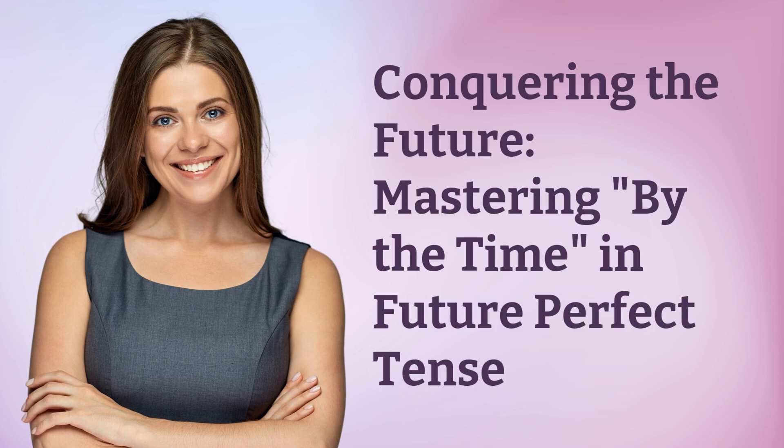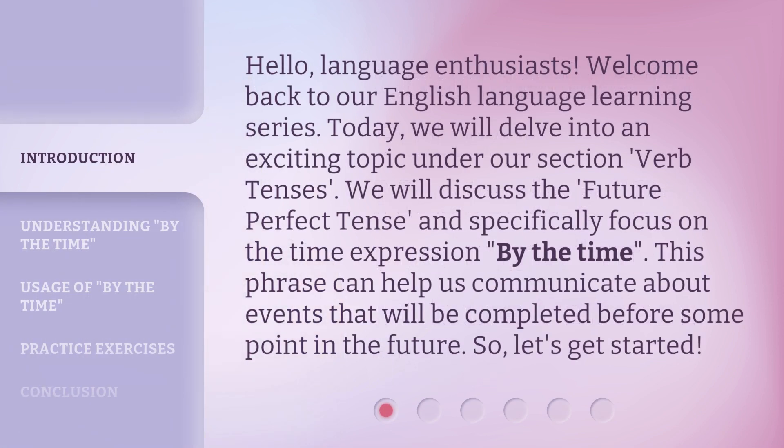Conquering the Future: Mastering 'By the Time' in Future Perfect Tense. Hello, Language Enthusiasts! Welcome back to our English Language Learning Series. Today, we will delve into an exciting topic under our section, Verb Tenses. We will discuss the Future Perfect Tense, and specifically focus on the time expression 'By the Time.' This phrase can help us communicate about events that will be completed before some point in the future. So, let's get started.